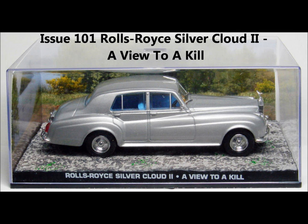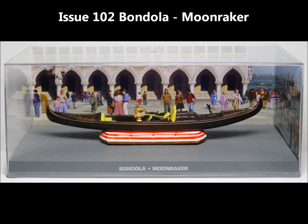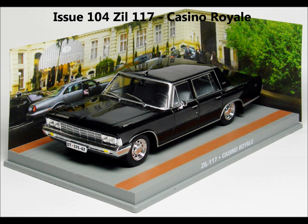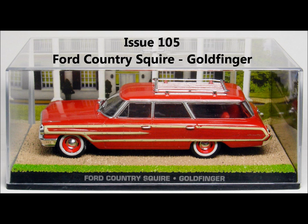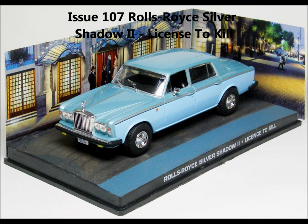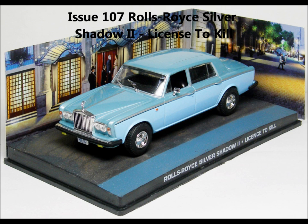Issue 101, the Rolls-Royce Silver Cloud 2 from A View to a Kill. Issue 102, the Gondola from Moonraker. Issue 103, the Ford Bronco 2 from Quantum of Solace. Issue 104, the ZIL 117 from Casino Royale. Issue 105, the Ford Country Squire from Goldfinger. Issue 106, the Ford Consul from Dr. No. Issue 107, the Rolls-Royce Silver Shadow 2 from Licence to Kill — really cool. Issue 108, the Ford Econoline from Diamonds Are Forever.